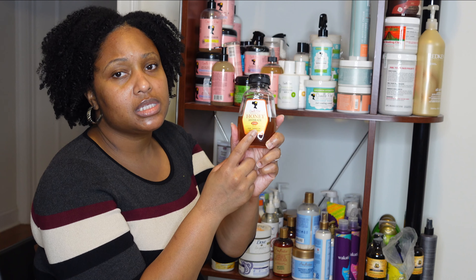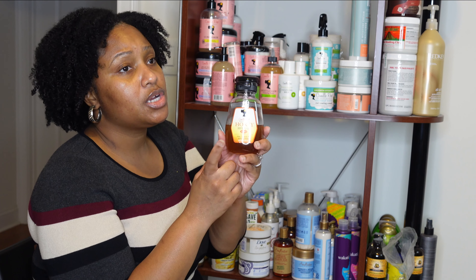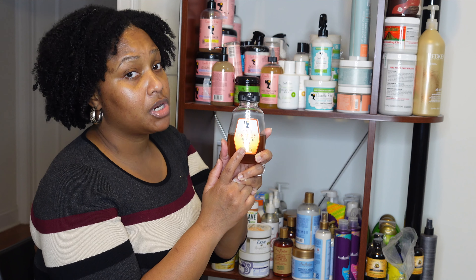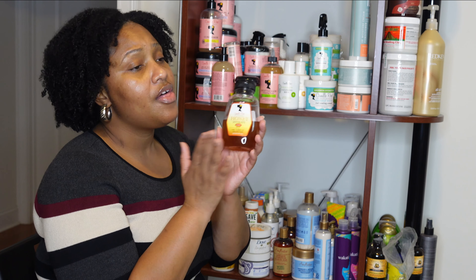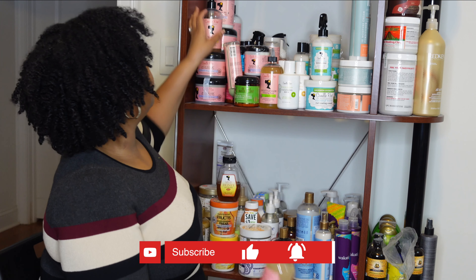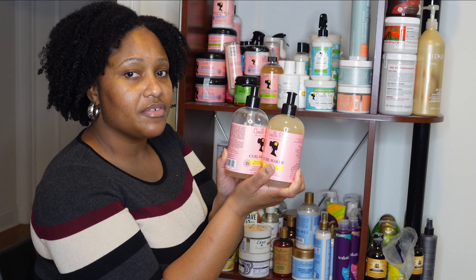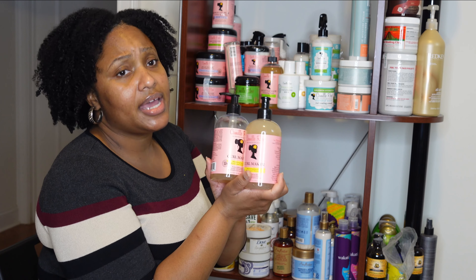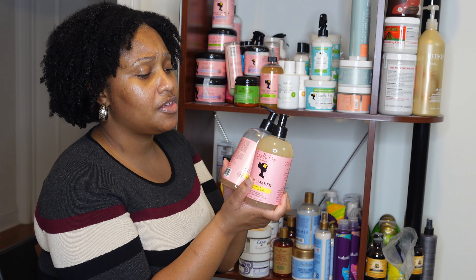I have to take a different approach with this because it's a lot to go through. I didn't want to be standing and blocking the products, but I will move and adjust accordingly. I also didn't want to pull down a ton of products and put them back. So I'm going to go through the products sitting down here — if I need to stand I will. Let me know how you guys like this format.